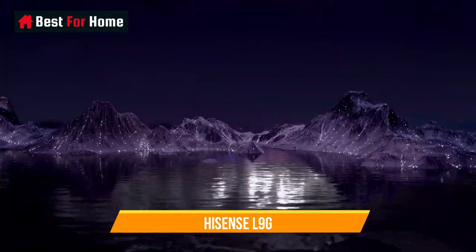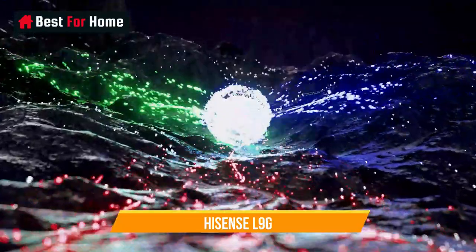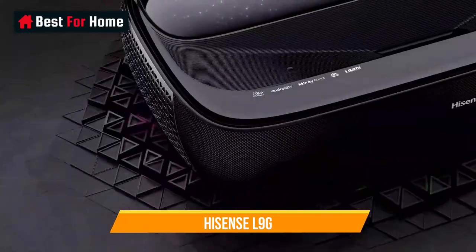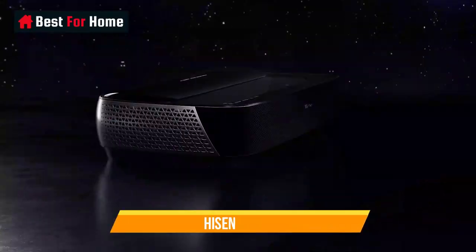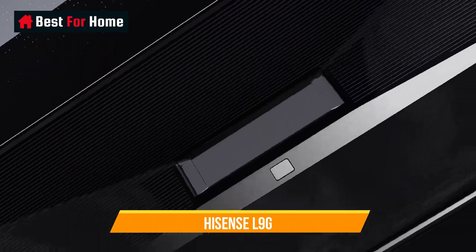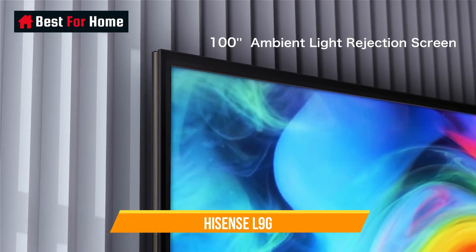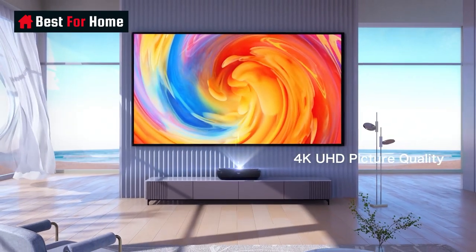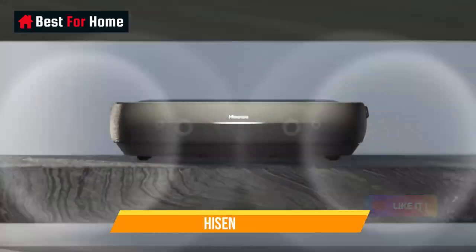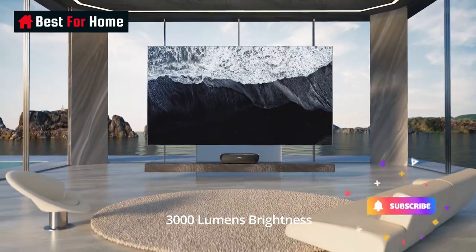Number 7: Hisense L9G. This is Hisense's new $4,300 flagship ultra-short-throw projector that uses a tricolor laser to achieve high brightness at 3,000 ANSI lumens and an incredible 107% BT.2020 HDR coverage, topping even Samsung's formidable LSP9T. It has a powerful 40W Dolby Atmos sound system and built-in Android TV with Google Assistant and Alexa. Best of all, the price includes a 100-inch ALR Daylight Screen, or for an extra $500, you can get it with a 120-inch ALR Cinema Screen.